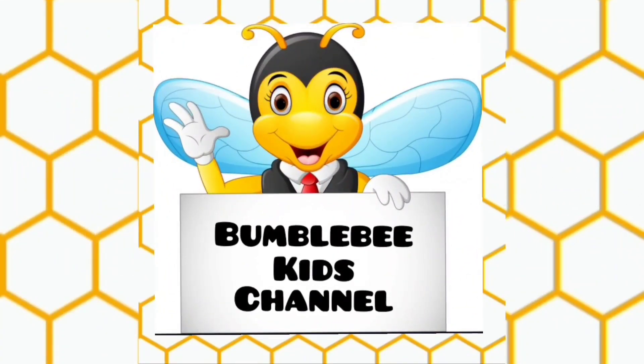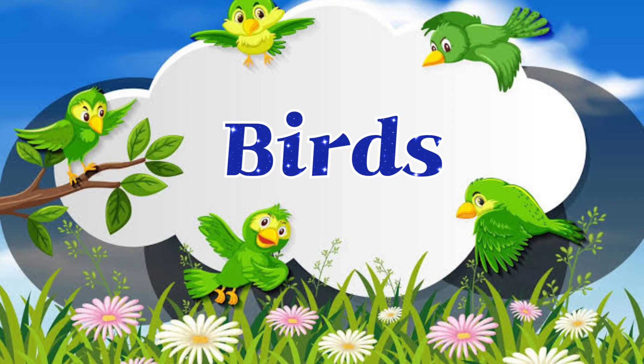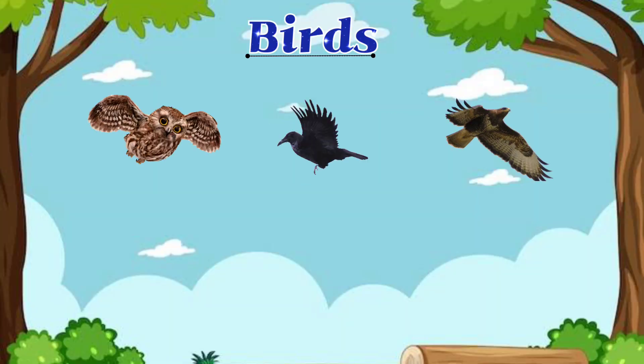Bumblebee Kids Channel. Birds are animals that can fly.